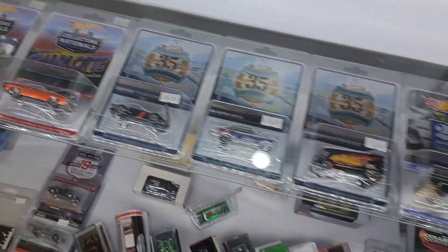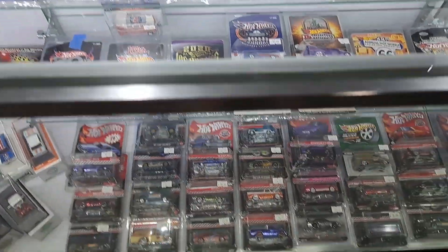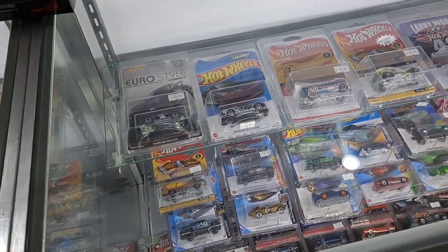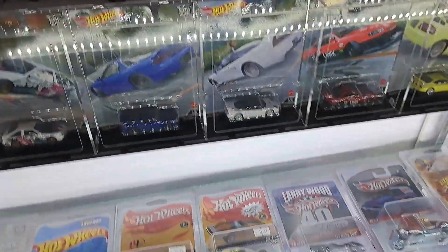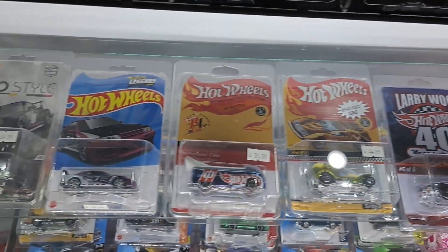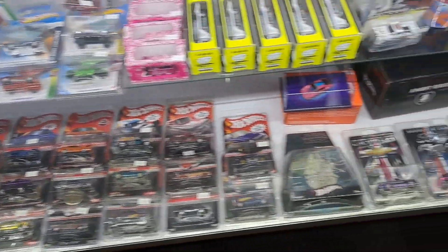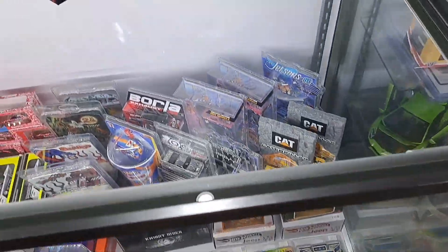Look at the convention cars. The prices on some of them — how much do they get? Some of the convention cars go to the roof in price. I've seen that one before at Walmart. These are cool looking cases. They got some cool stuff in here — lots of cool stuff.